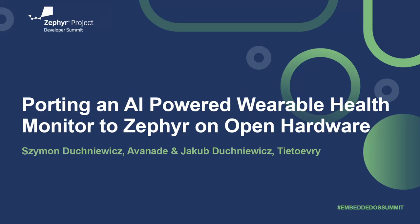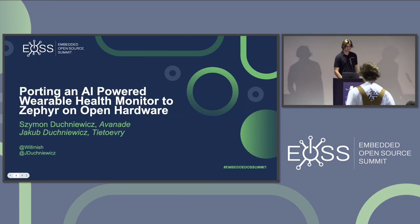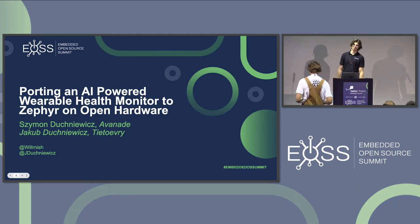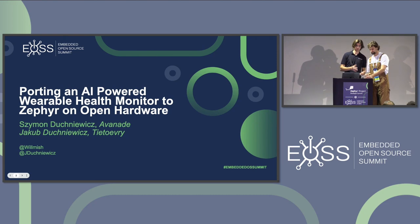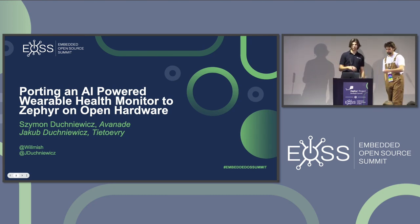Hi everyone, welcome back. Day one of Embedded Open Source Summit — second talk of the day. Let's start with our title: this is what we came up with when we originally planned this presentation, and I think it's pretty catchy: 'Porting an AI-Powered Health Wearable Monitor to Zephyr on Open Hardware.' Our goal for the project was to...